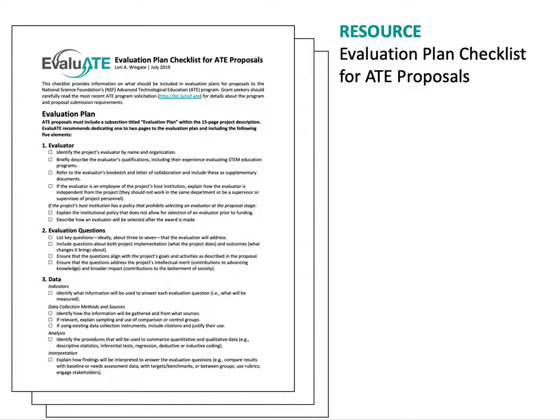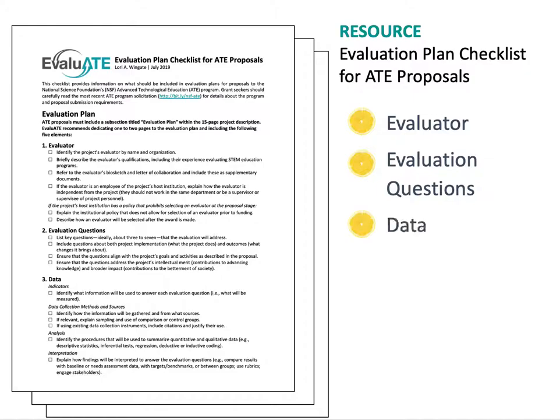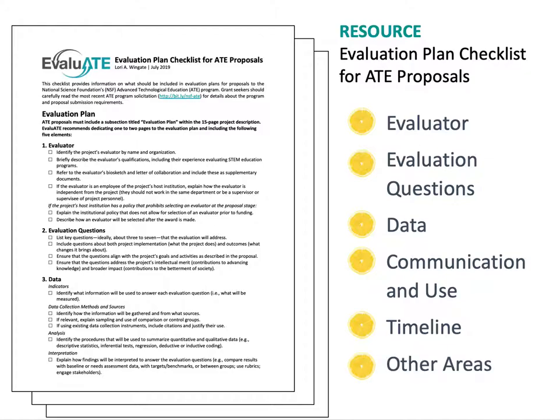Evaluate has created an evaluation plan checklist for ATE proposals in order to organize the different elements of a good evaluation plan. In the next few videos in this series, we'll go through the different sections of this checklist, including how to find and identify an evaluator, writing high-quality evaluation questions, linking your data analysis and interpretation, communicating and use throughout an evaluation, and including an evaluation timeline in your proposal. The final video in this series also reviews other areas of your ATE proposal where you want to consider including information about your evaluation.